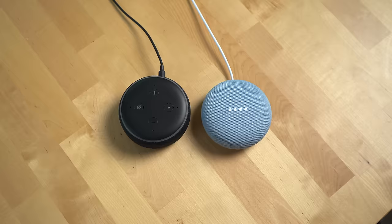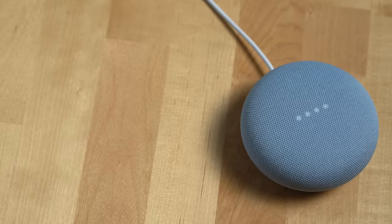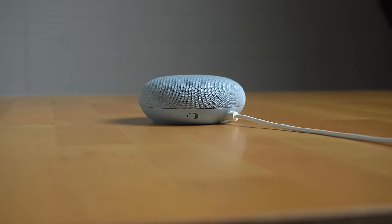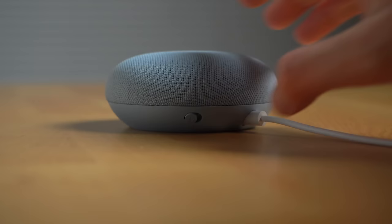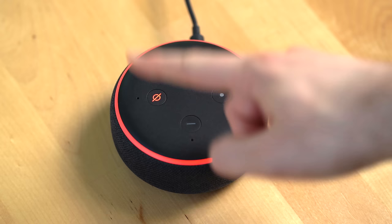First, the design. The two smart speakers are somewhat similar — they're both small round pucks and are similar in size. Where they differ slightly is aesthetics. Google takes a much more minimalist approach, with the device completely covered in a recycled plastic mesh and the only button being underneath it — the mute switch. It's actually a physical switch, and when muted the mic is removed from power, which is different from Amazon's approach, where the mute button is software controlled and the mic connections are never physically severed.